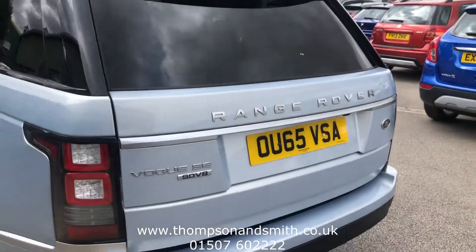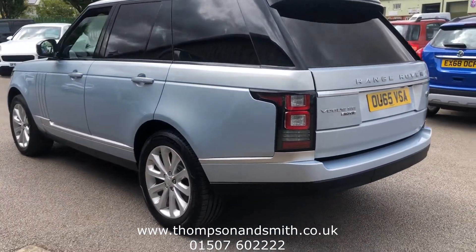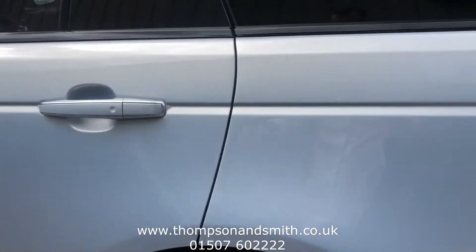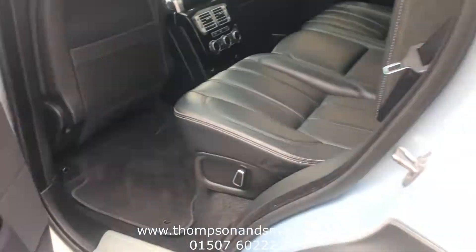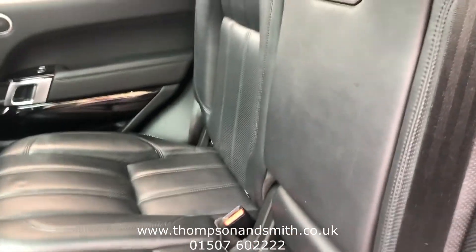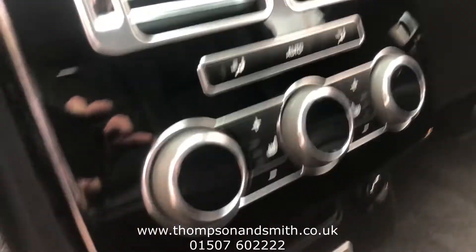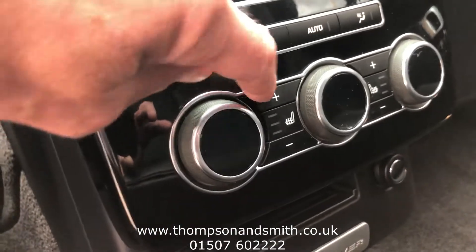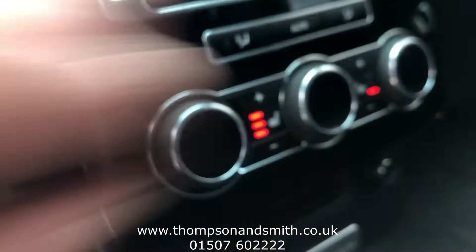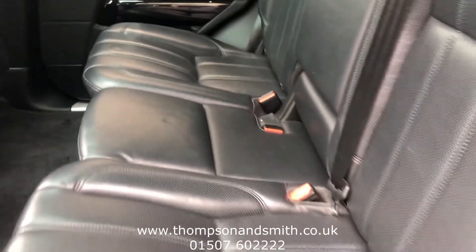We'll just close that back up and come round to the rear to take you into the rear seating area. You can see it's all leather, and it's also got rear climate control and rear heated seats — a really nice feature to have. Everything is in tipped-top order.